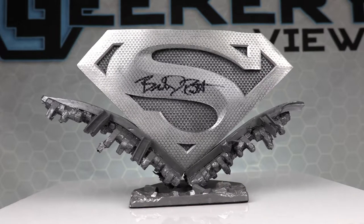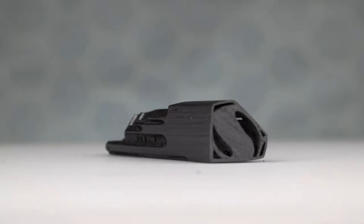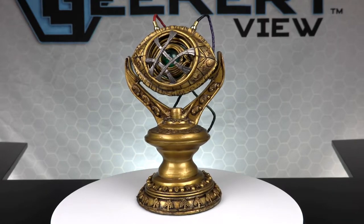Alan designs and creates all of these items using designer resin that is very durable, lightweight and odorless. And coupled with powdered metals, the Bronze Armory is able to make some incredible pieces.